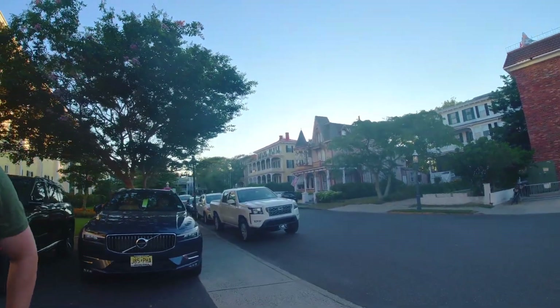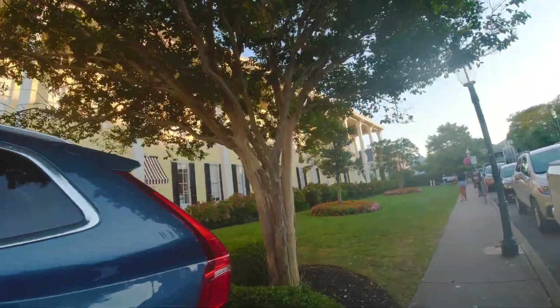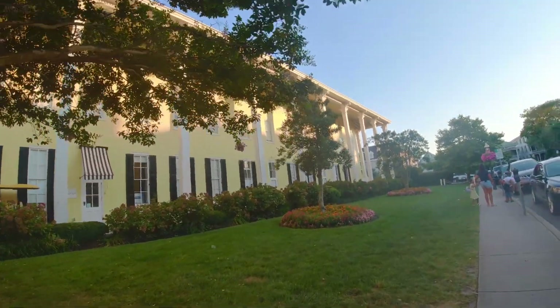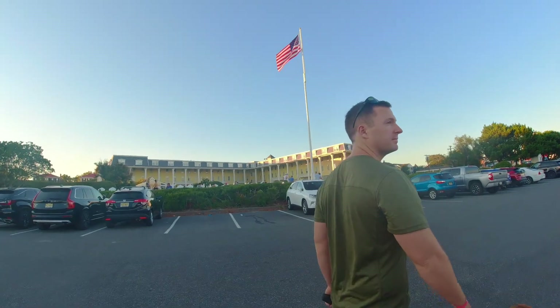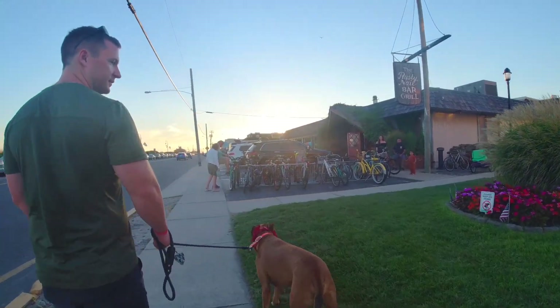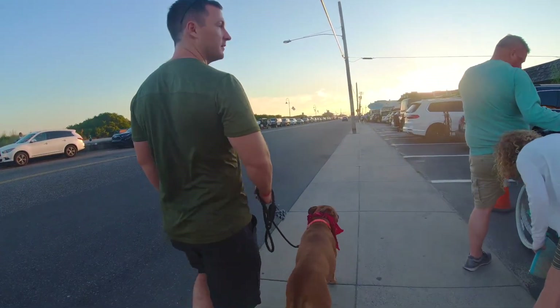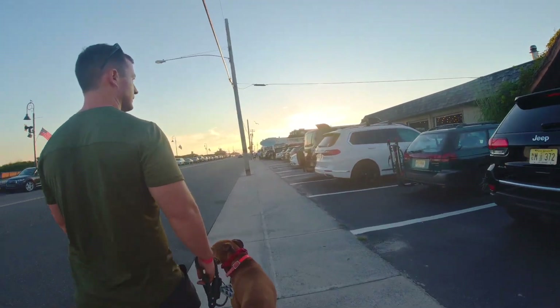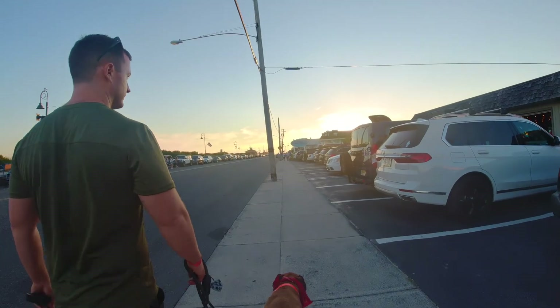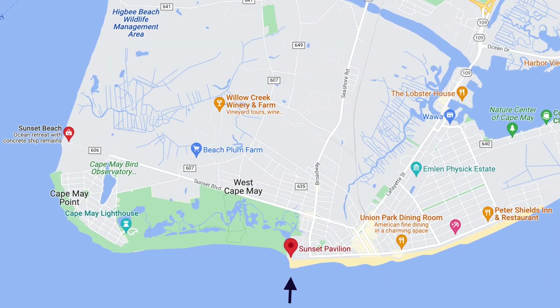We finished our Piece Pies and walked past the historic Congress Hall, a very well-known fancy hotel in the area with lots of seasonal activities — it was quite busy on this Saturday night. We were heading all the way down to the end of the road where you reach the beach. They have a great spot to view the sunset, and we were rushing a bit since we had taken our time with the ice cream. We got there just in time to catch the beautiful colors of the sunset as the sun dipped below the horizon.